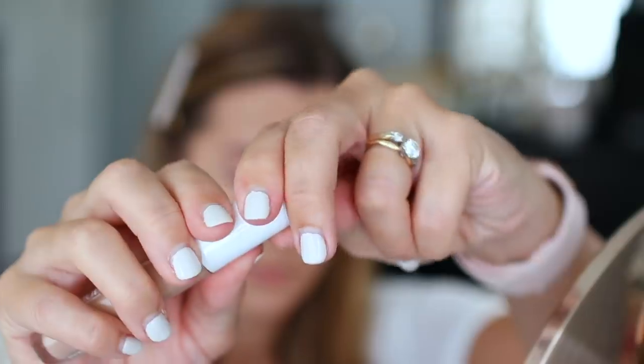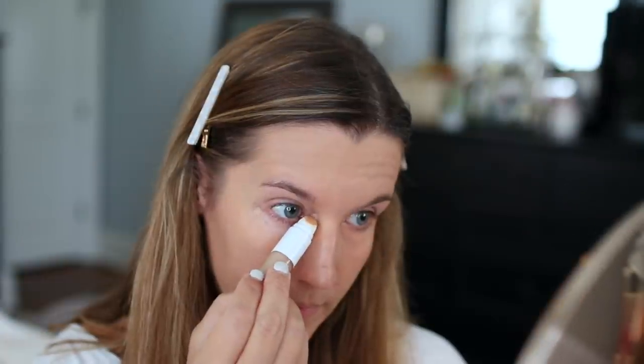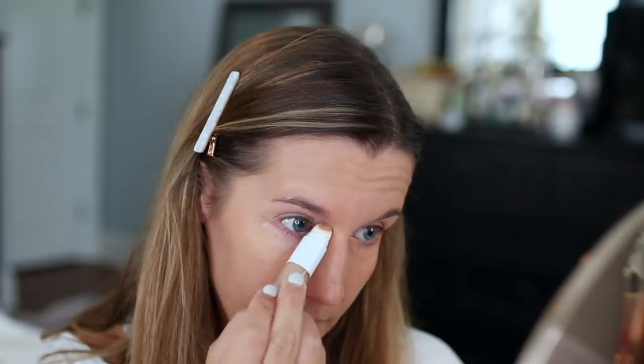They claim this is a full-coverage concealer — I'd call it more medium to full, which will depend on how dark your circles are. It gives great coverage and looks really flattering underneath the eyes all day. I don't feel like my dryness or crinkles are accentuated throughout the day. As for being totally creaseless, I can't attest to that because my under-eye area creases no matter what, so I do need to set. But if you're borderline, this is a formula where you might not have to. The sponge-tip applicator blends it out really well, and I've also blended it with a regular sponge — it's really pretty.